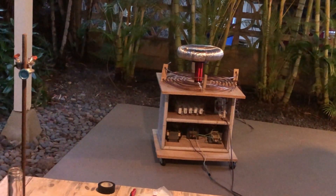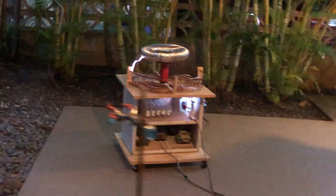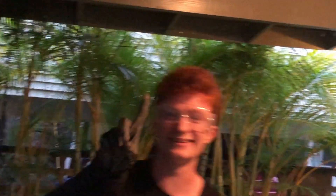Woo! That was awesome. Woo! Yeah, lightning! One more time, one more time.